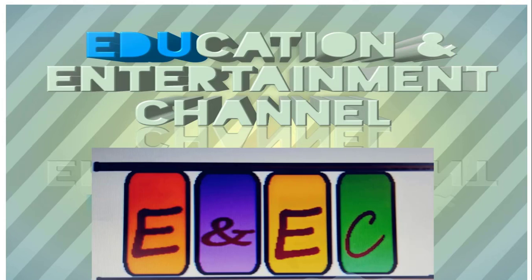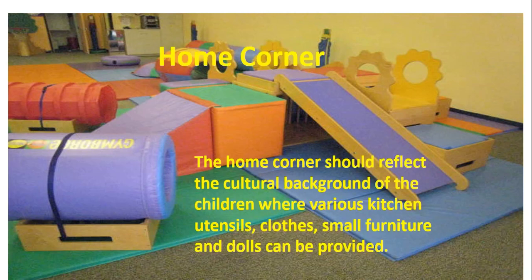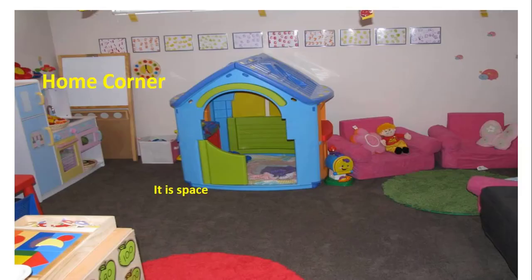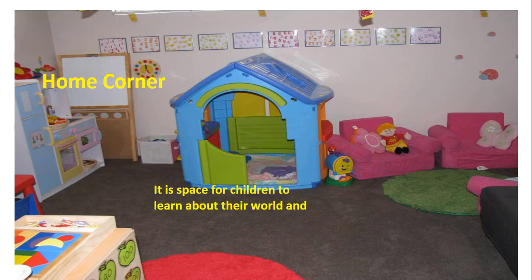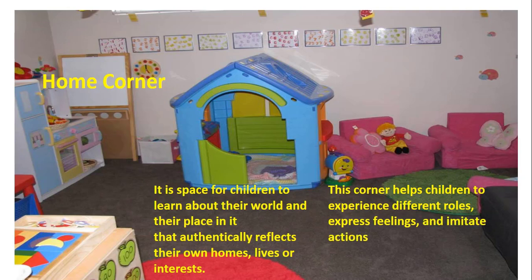The Home Corner should reflect the cultural background of children, where various kitchen utensils, cloths, small furniture and dolls can be provided. It is a space for children to learn about their world and their place in it, that authentically reflects their own homes, lives or interests. This corner helps children to experience different roles, express feelings, and imitate actions and character traits of those around them — like role playing a doctor, teacher, parent, or other family character. This way of learning is called Imaginative Learning.